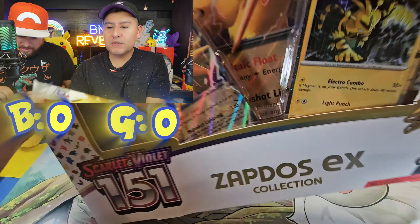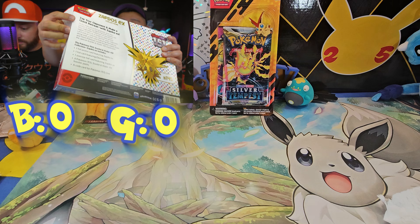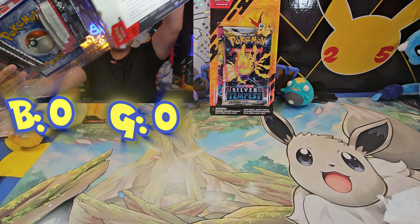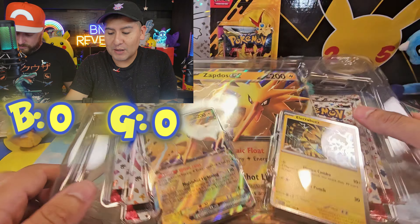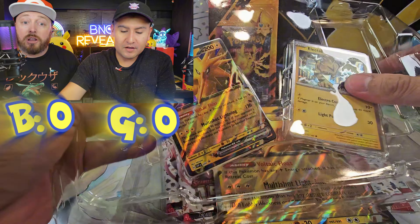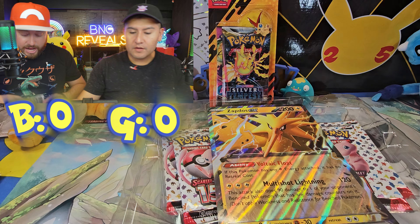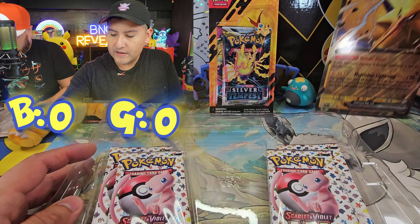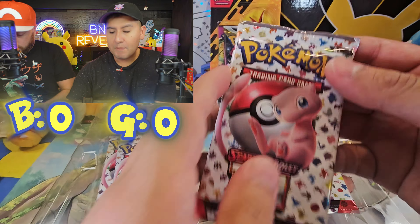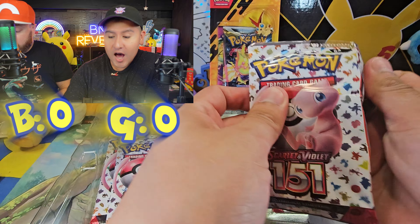It's been a long time since we've opened anything 151-related, and I'm so excited. I totally forgot about this amazing set. I saw the box and I was like, we need to open this now. There are still a lot of cards we need from 151, including the special illustration rare Zapdos EX. Most of you guys already know what's in here — if not, check our videos where we did a bunch of 151 packs.